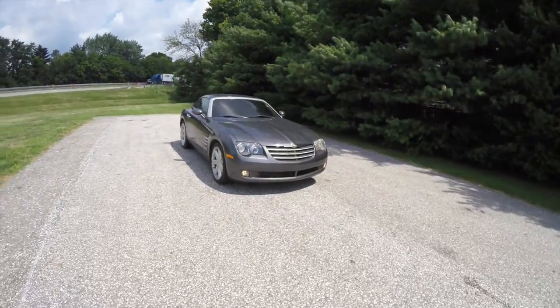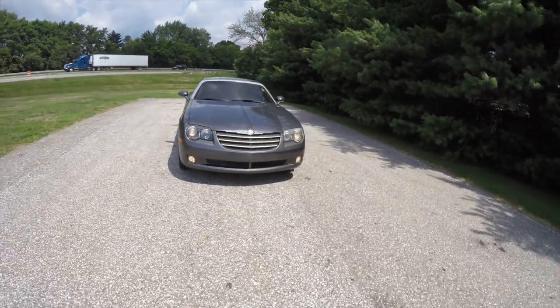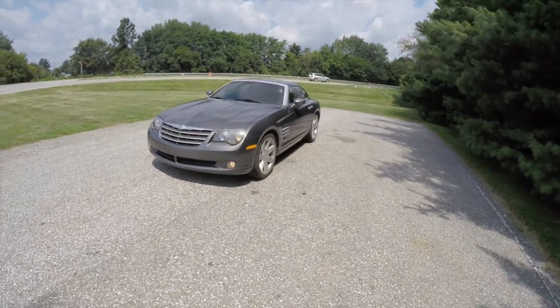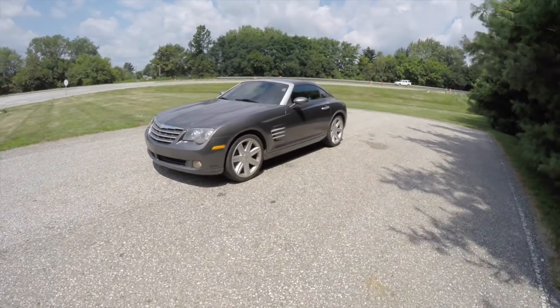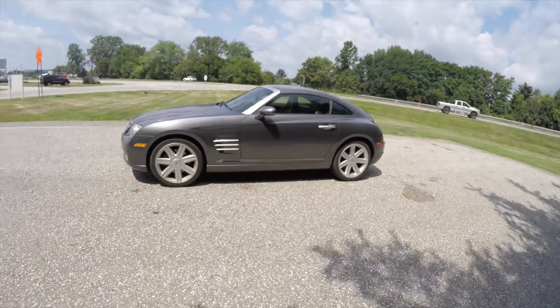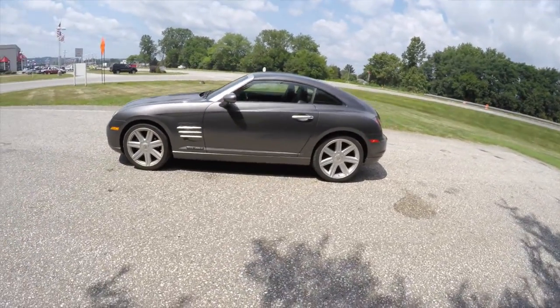Hello everyone, today we're going to take a quick walk around look at this 2005 Chrysler Crossfire Limited. This Crossfire is in Graphite Metallic with a Dark Slate leather interior.